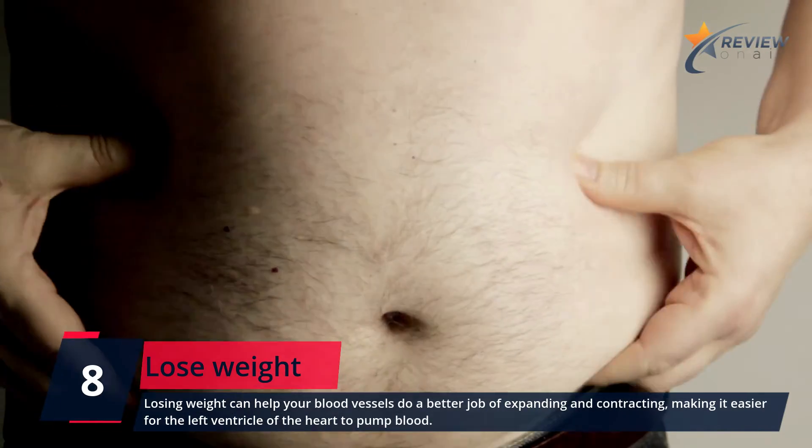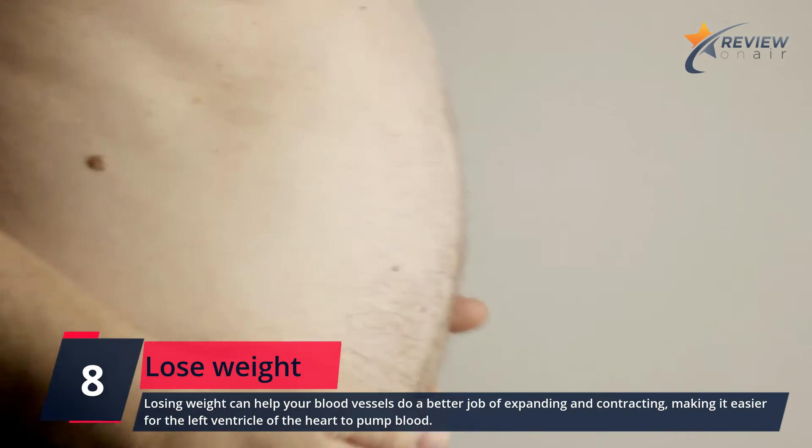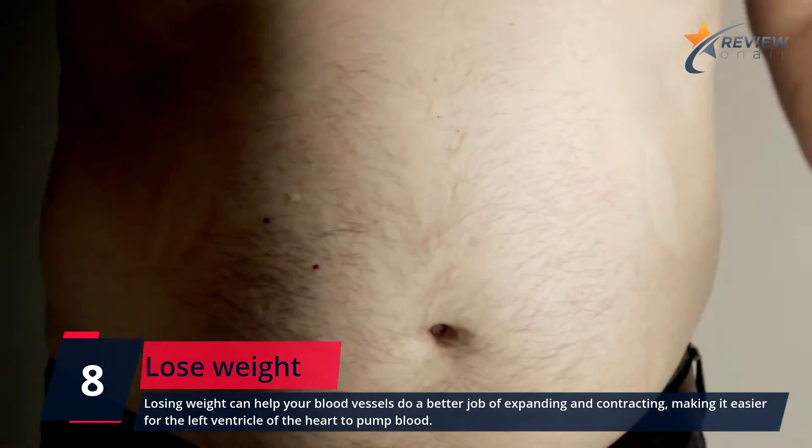Number 8: Lose Weight. Losing weight can help your blood vessels do a better job of expanding and contracting, making it easier for the left ventricle of the heart to pump blood.